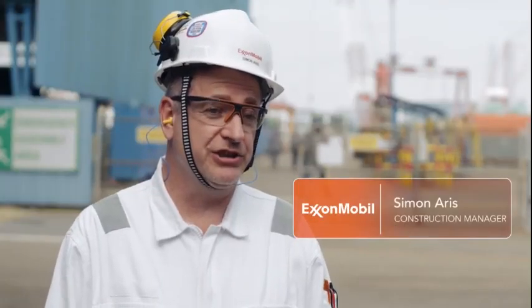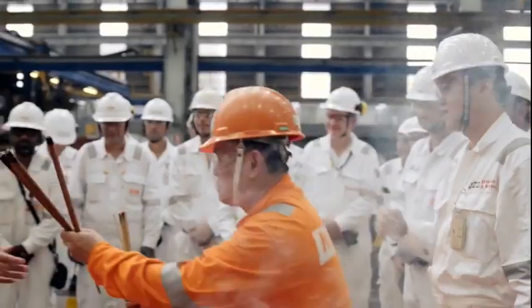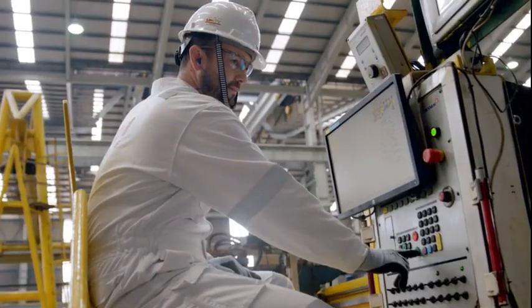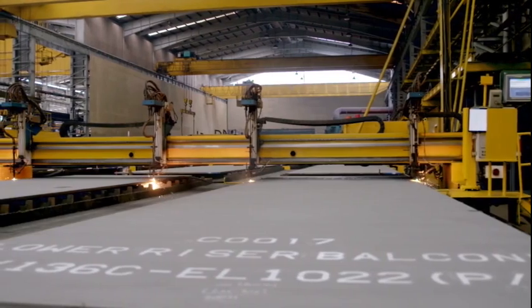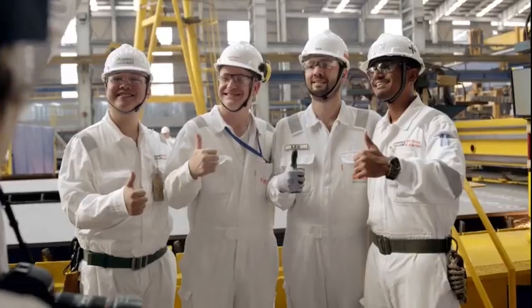Today we did the first cut steel for the Liza Unity integration steelwork at Keppel Fells, the first Keppel yard to strike steel today. We have started with the lower riser balcony fabrication, which is the first critical component to be installed during the dry dock. This is a stepping stone for this major component on the FPSO.